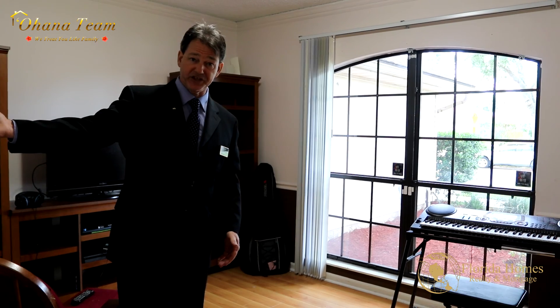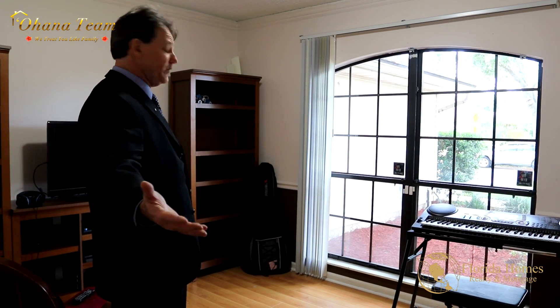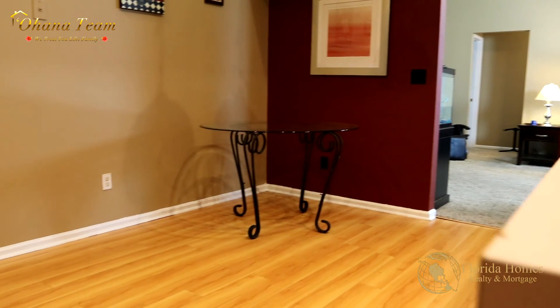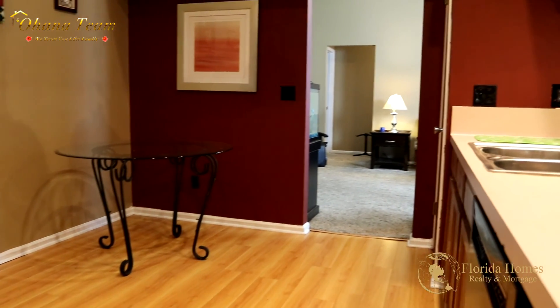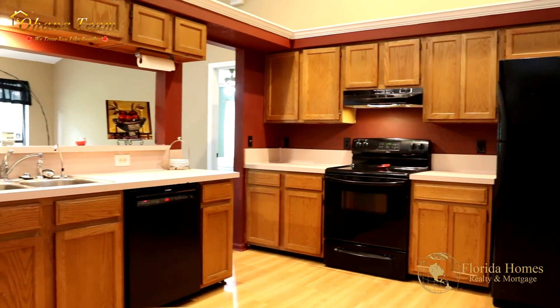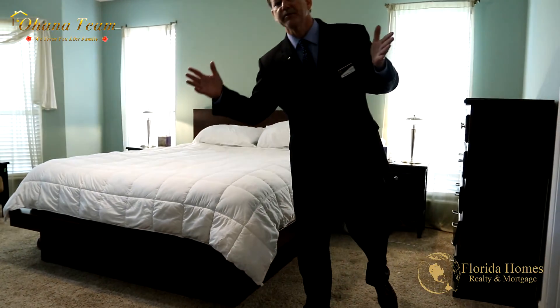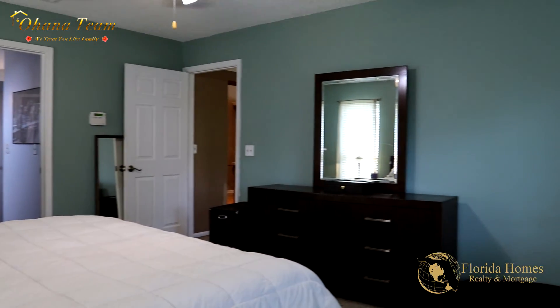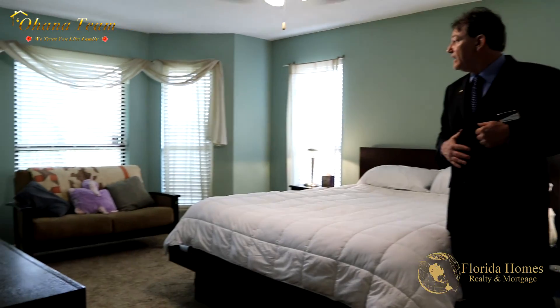The dining room has good separation from the kitchen — you could probably fit about 15 friends and family in here. This is a really big master bedroom, and as you can see it has beautiful bay windows.